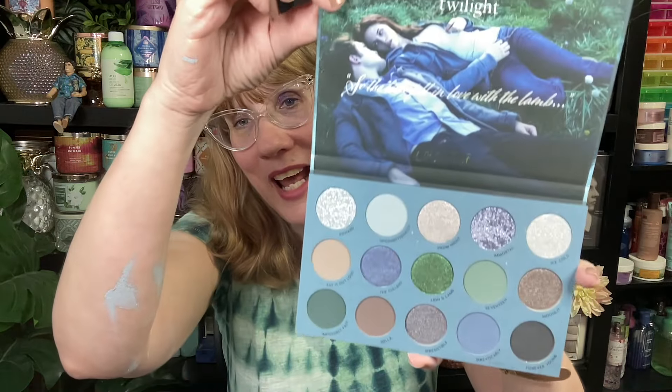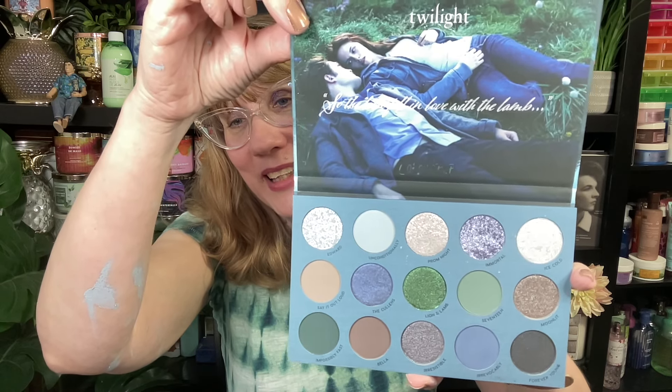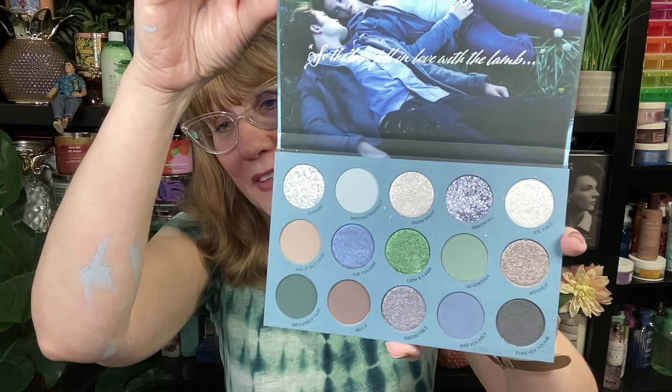I actually only wanted the palette. There was the Soul Diamond oil, the lip oil, but the only thing I really wanted was the palette. So I'm super happy that I got this. I'm going to open it up and check it out. There is Edward and Bella, and these are the shades. I'm going to swatch a few of these right now on my arm.